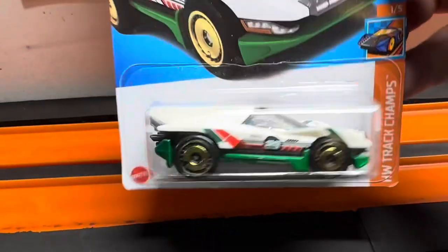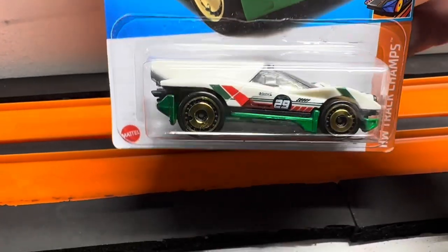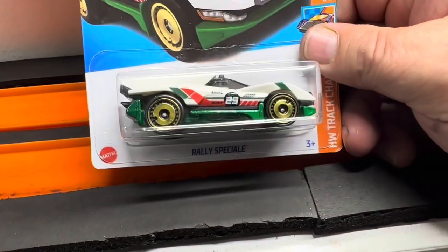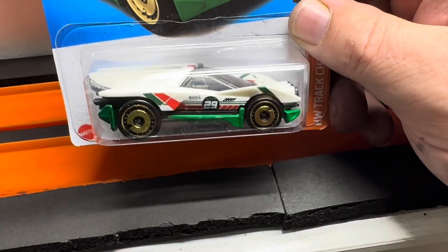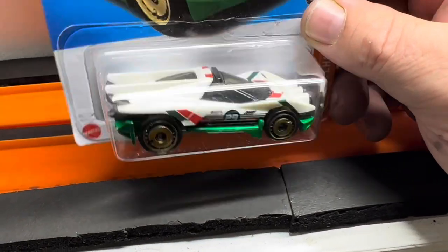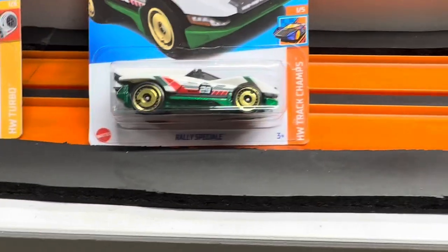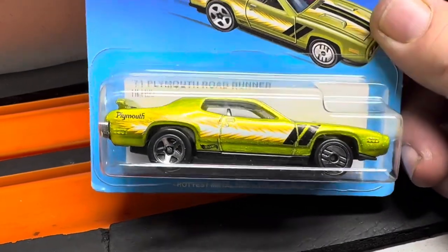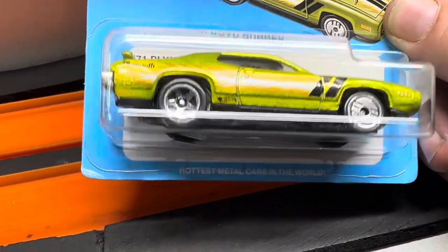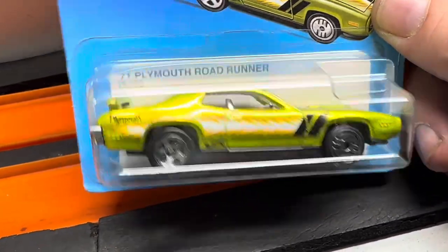Got the Rally Special in white — I have not put a white one on track before, I put the black one on. And this guy right here, the '71 Plymouth Road Runner with half Ultra Hot and half regular black wheels, but it's an Ultra Hot.